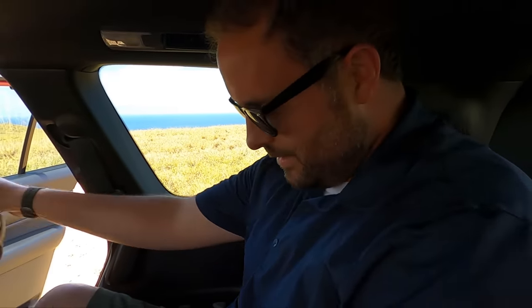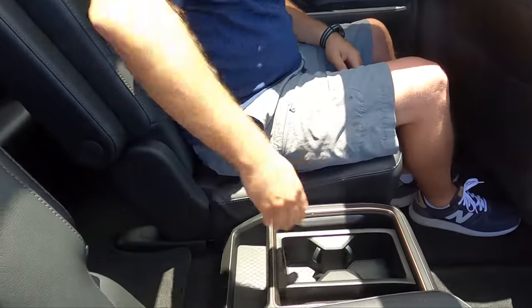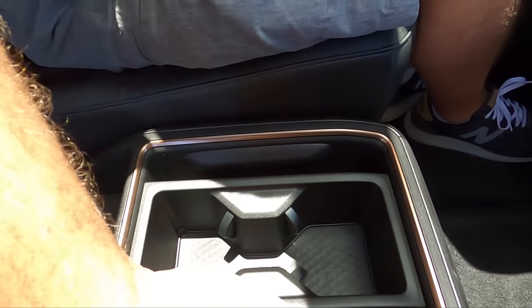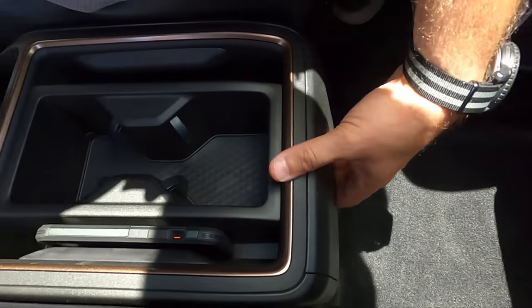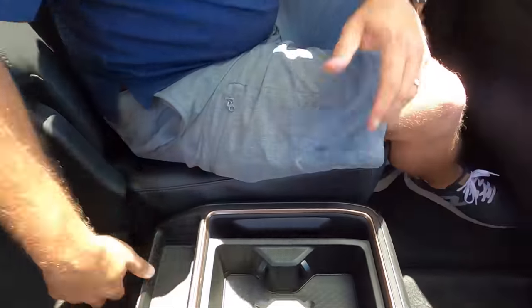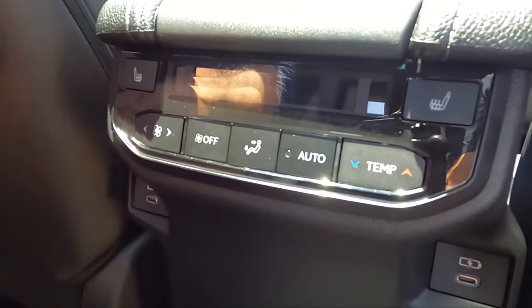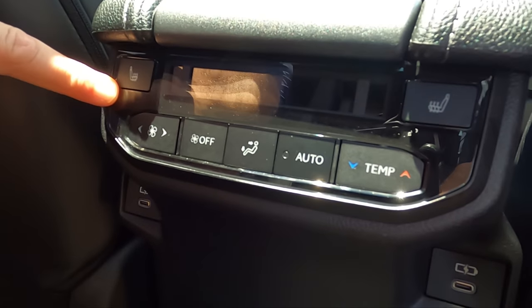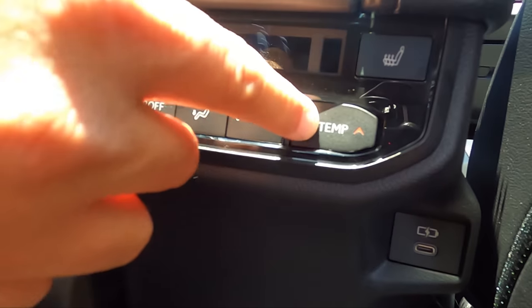The second row is a nice spot too. I've got my privacy shades, AC, a captain's chair armrest, tablet holders for the passenger, cup holders, and more storage. If someone's trying to get to the back, you just pull this out and walk right through — snaps right back in easily. This is the Limited, not the Platinum — the Limited gets heated rear seats; the Platinum gets ventilated seats. You also get tri-zone climate control.